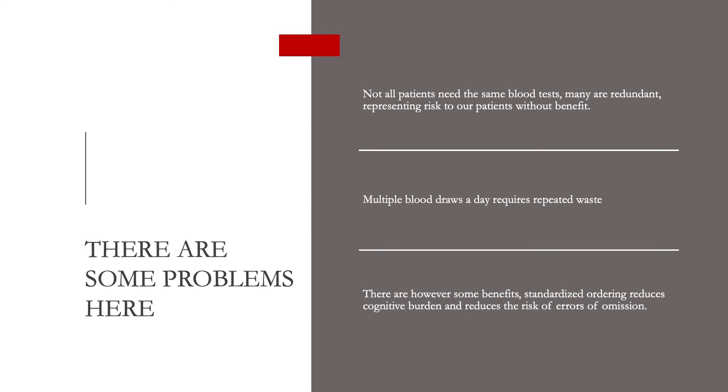Multiple blood draws a day also requires repeated wastage. Every time you draw off an arterial line, you have to take the first couple of mils of blood contaminated by saline in the line, and typically that is discarded. There are, however, some benefits to standardized ordering. The intensive care is a really information-dense environment, and anything we can do to take cognitive burden off staff is something to be considered carefully. It also reduces the risk of errors of omission.